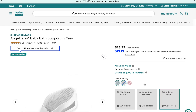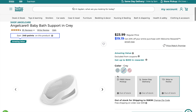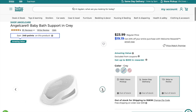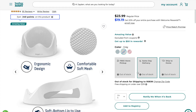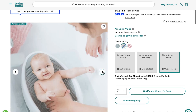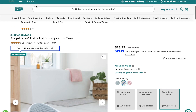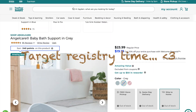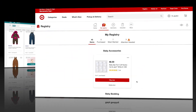Last on my Bye Bye Baby list is this Angelcare baby bath support in gray — it's out of stock right now but many items keep going in and out of stock so I keep them on here. I think it's adorable and it'll fit nicely in our tub. It has a comfortable soft mesh that provides support for the baby during bath time and you can hang it up when not in use. I'm obsessed!